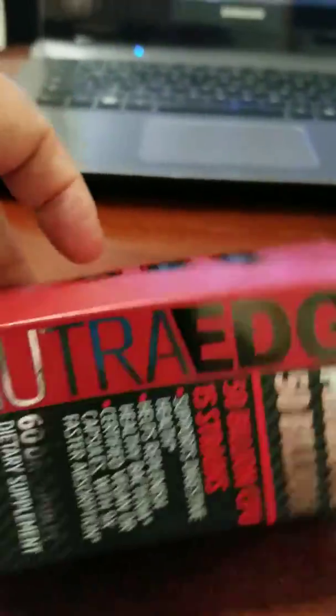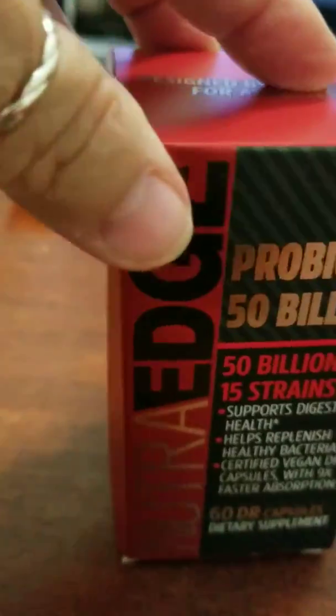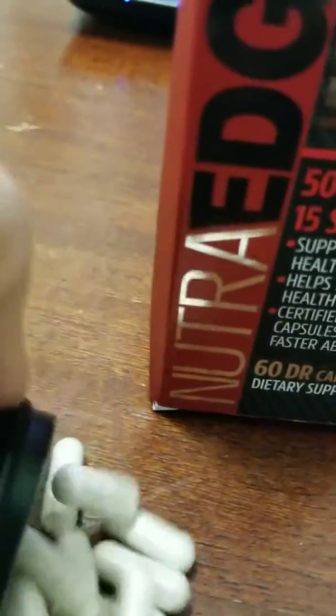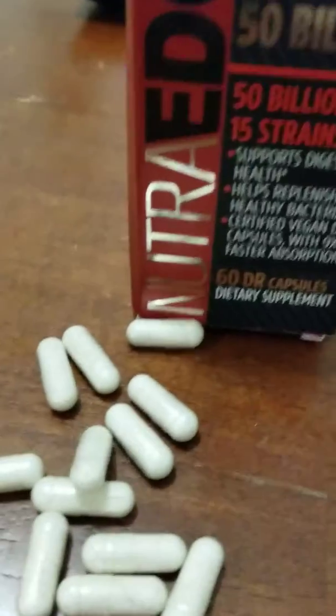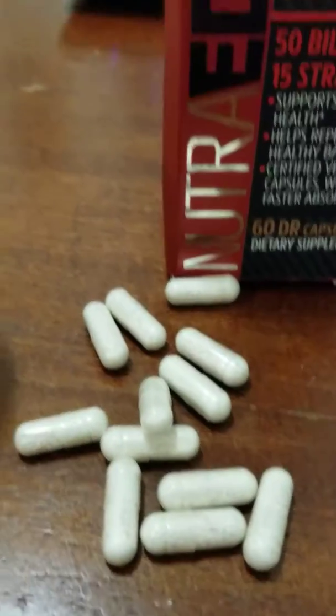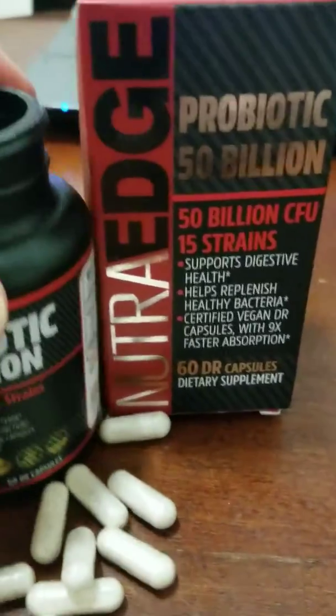You can order them on Amazon. This is what the tablets look like, so you'll know what you're getting. They're just tablets and you take them daily, and they will definitely help your digestive system.